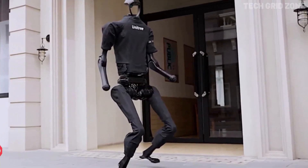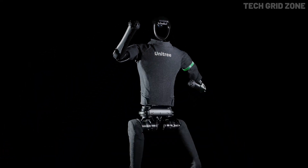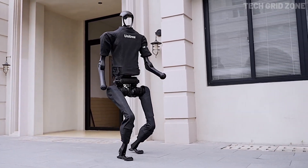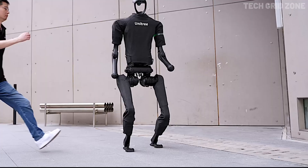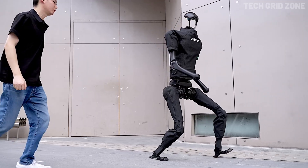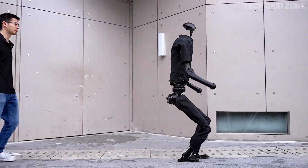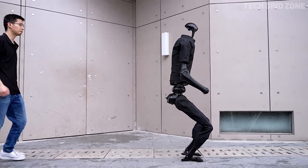The Unitree H1 is a full-size humanoid robot that blends raw power with advanced intelligence, built for research, industrial automation, and AI development. Standing at about 1.8 meters tall and weighing 47 kilograms, it has already set a world record with a moving speed of 3.3 meters per second and shows potential to exceed 5 meters per second, making it one of the fastest bipedal robots ever created.